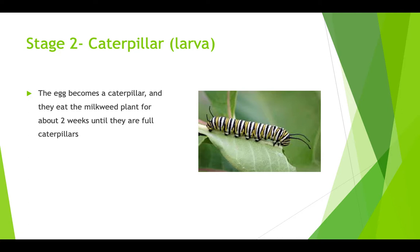This is stage 2, which is the caterpillar. The egg becomes the caterpillar, and they eat the milkweed plant that they were laid on for about 2 weeks until they become a full-grown caterpillar.